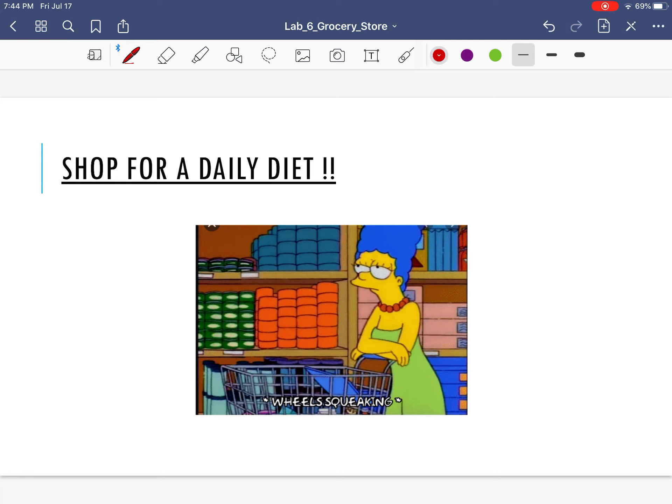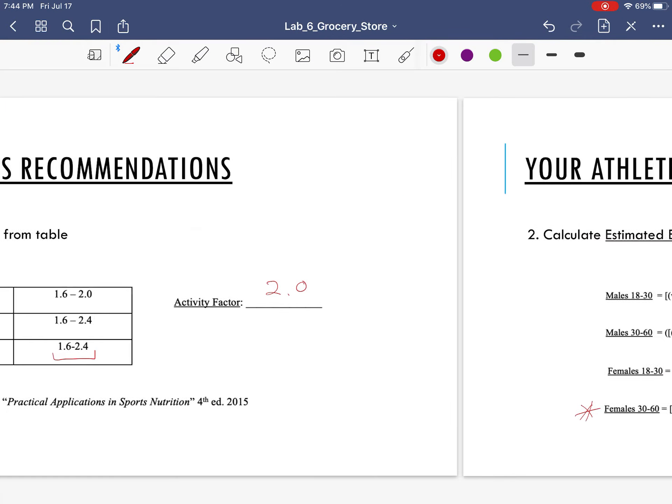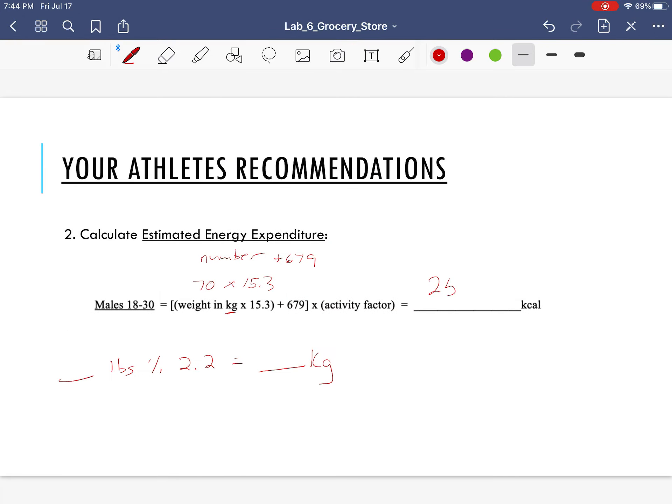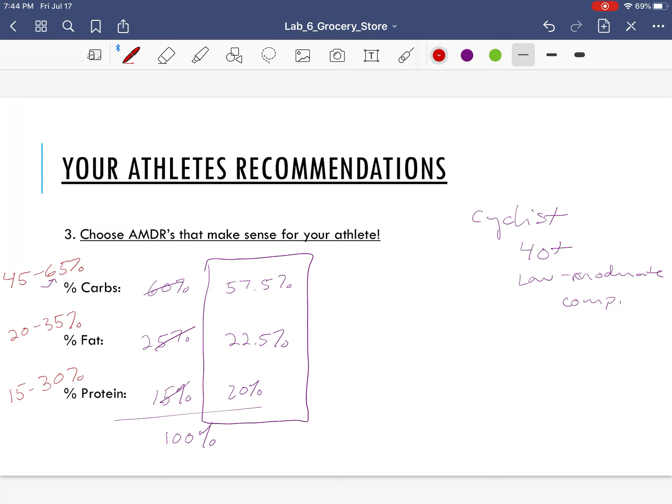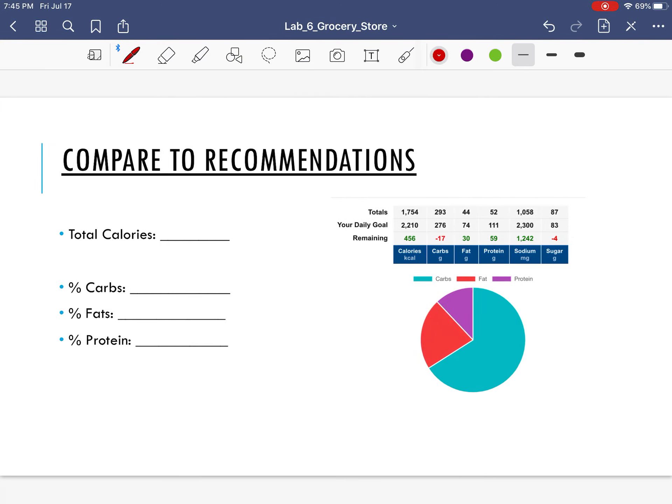For example, if you need 2,500 calories, you'll add food to that day in MyFitnessPal until you get close to 2,500. It doesn't have to be exactly 2,500, but you can get it pretty close. As you use the MyFitnessPal app, you'll be able to check the percentages of carbs, fat, and protein. The video shows you how to access it — on MyFitnessPal, go to Other on the menu, then Nutrition, then click on Macros, and you'll see a bar graph with percentages.